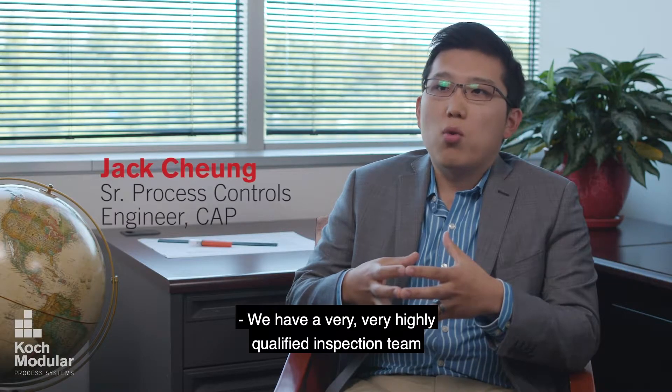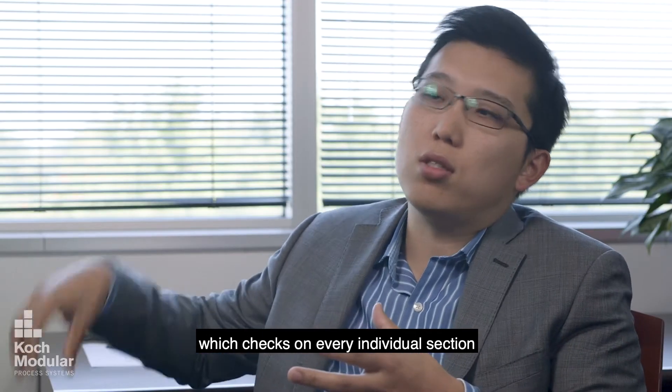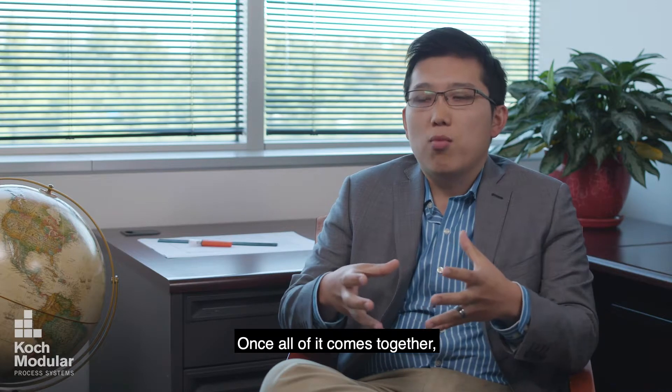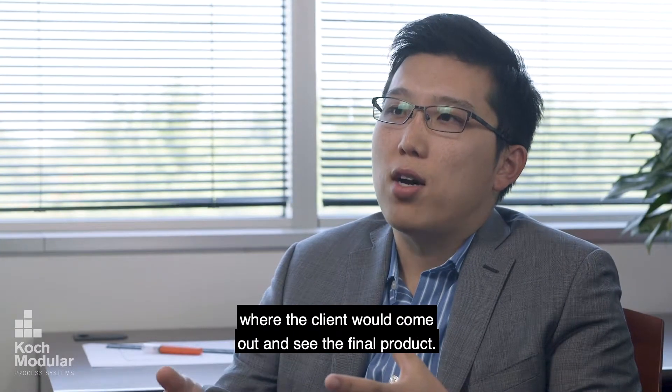We have a very highly qualified inspection team which checks on every individual section throughout this project. Once all of it comes together we would have another factory acceptance, where the client would come out and see the final product.